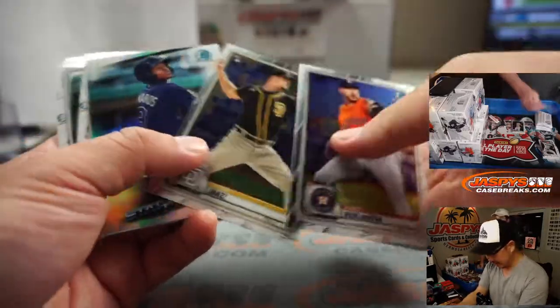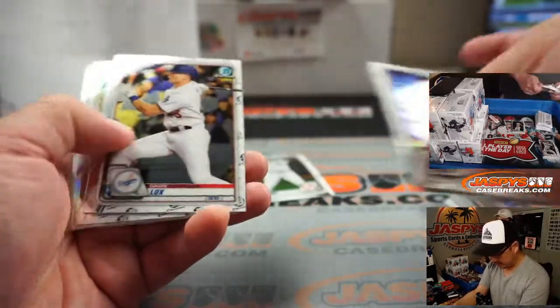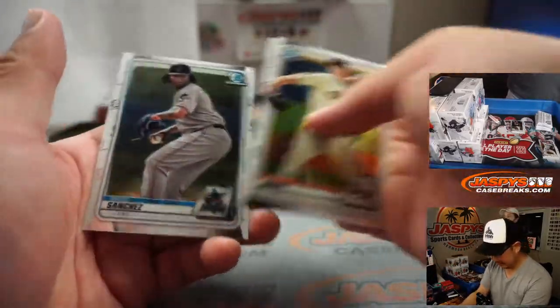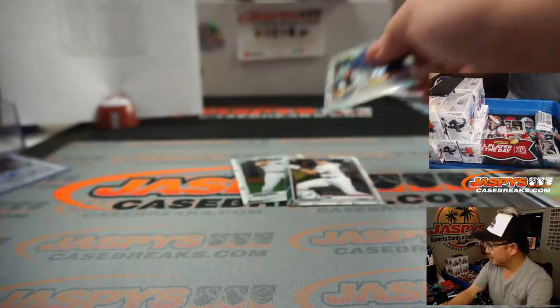It's Jason Dominguez, by the way. Gavin Lux rookie. And Leoti Tavares, $2.49. That came to fall off.